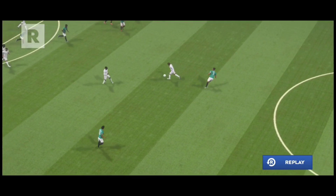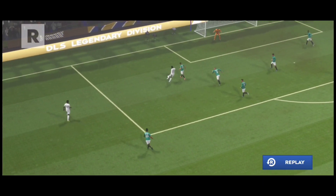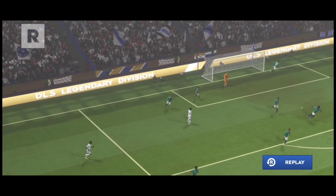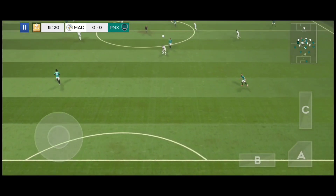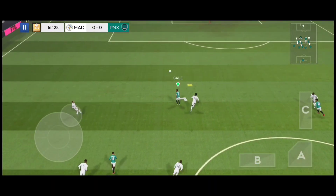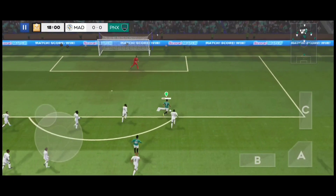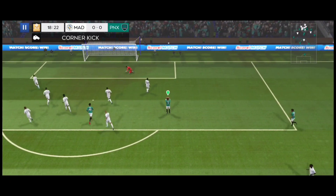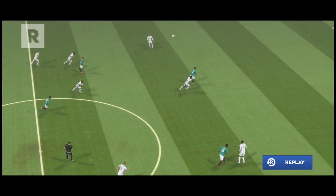Let's take another look at that effort on goal. The rain really has been relentless today, but the pitch does seem to be holding up well. He's clear of the defence — but can he finish it? Oh, and it's saved by the goalkeeper. Let's take another look at that.